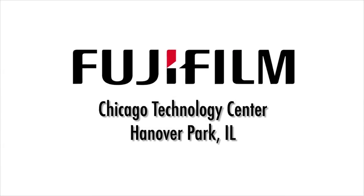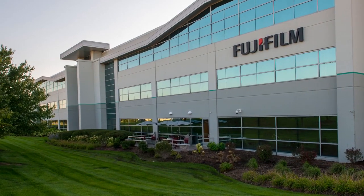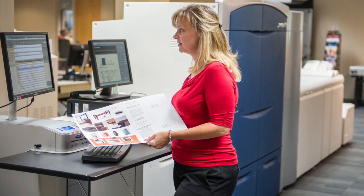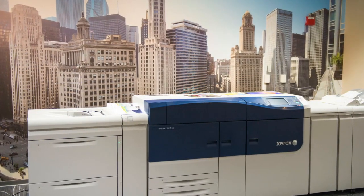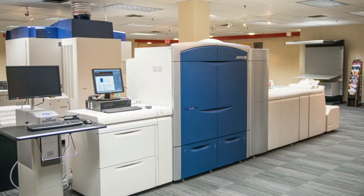Located about 30 miles west of Chicago, Fujifilm has created a 23,000-square-foot state-of-the-art technology center featuring a full lineup of Xerox production presses. From entry-level to high-end productivity, you'll find a press to fit the needs of any commercial printer.